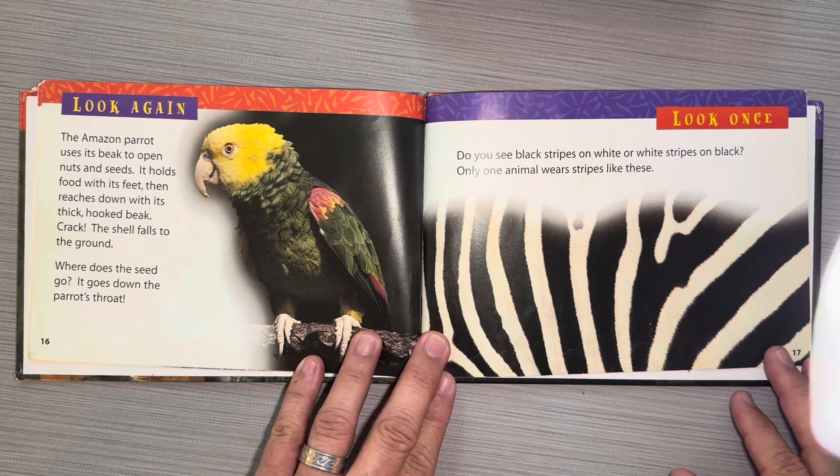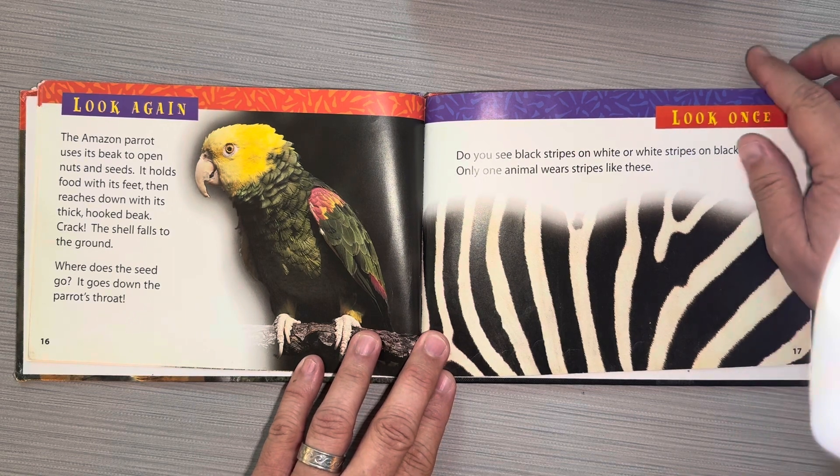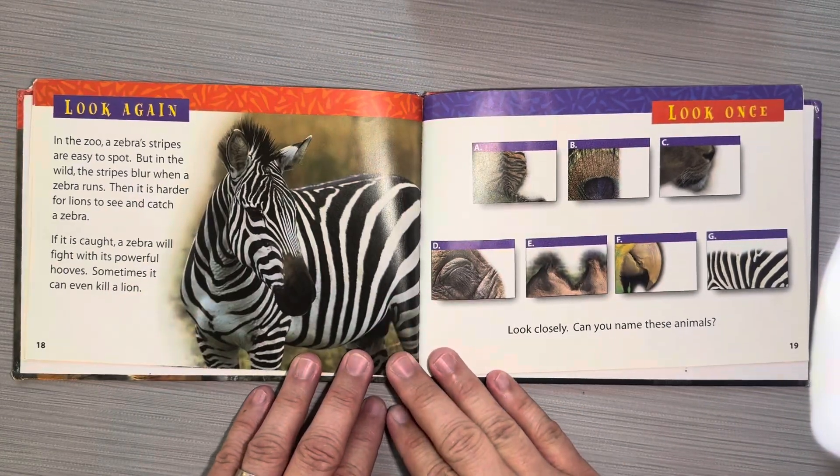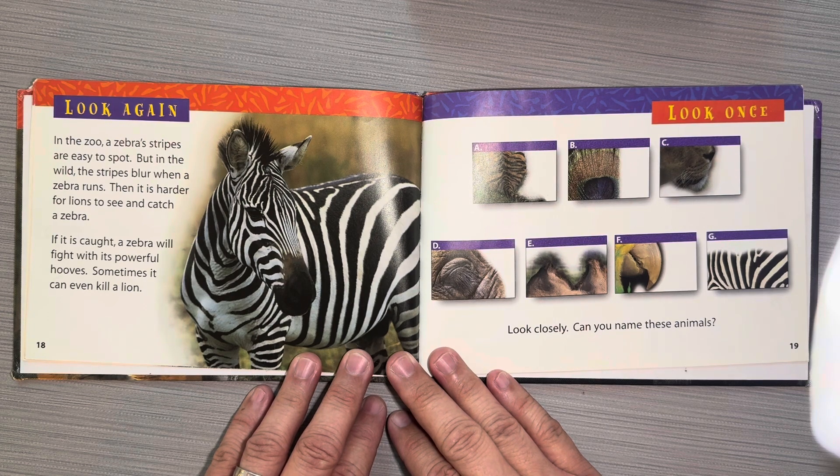Look once. Do you see black stripes on white or white stripes on black? Only one animal wears stripes like these. Look again. In the zoo, a zebra's stripes are easy to spot. But in the wild, the stripes blur when a zebra runs. Then it's harder for lions to see and catch a zebra. If it's caught, a zebra will fight with its powerful hooves. Sometimes it can even kill a lion.